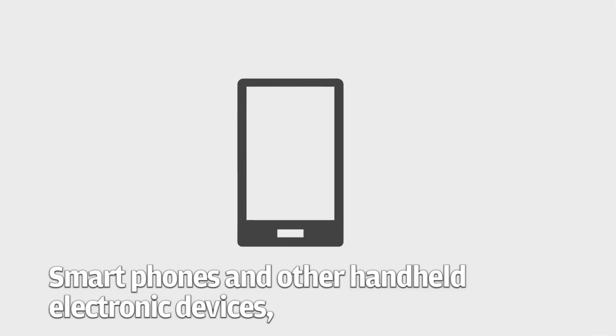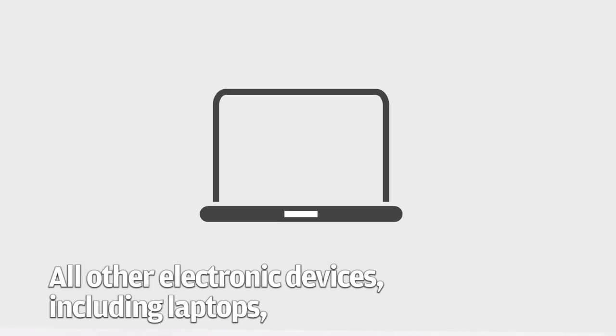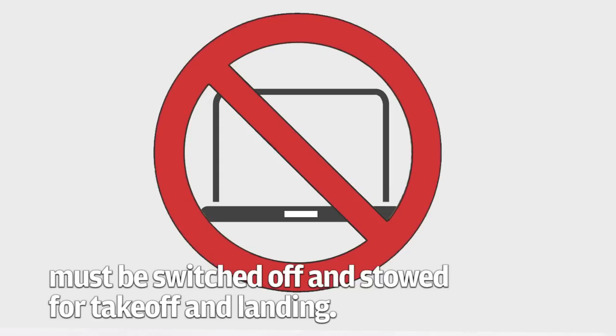Smartphones and other handheld electronic devices may be used from gate to landing in flight mode and in normal mode after landing. All other electronic devices including laptops must be switched off and stowed for takeoff and landing.